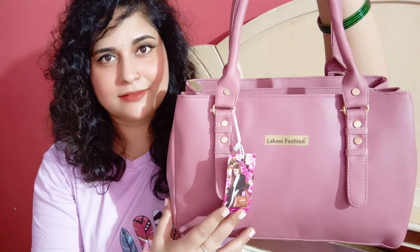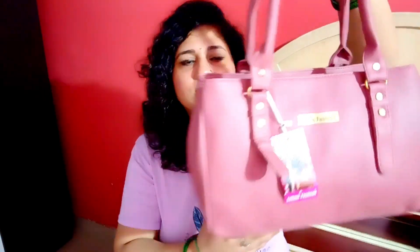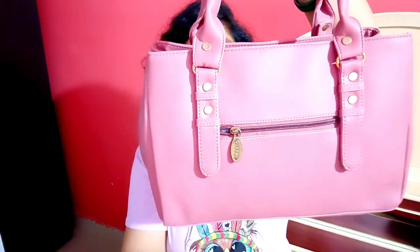So now the second bag I am going to show you from the brand LACMA Fashions is in the color Dusty Pink. Here you get the Dusty Pink color of this bag, which is very lovable, soft to touch, and lightweight — like the first bag. The same quality is found in all the bags, and all the bags use PU leather, or artificial leather.